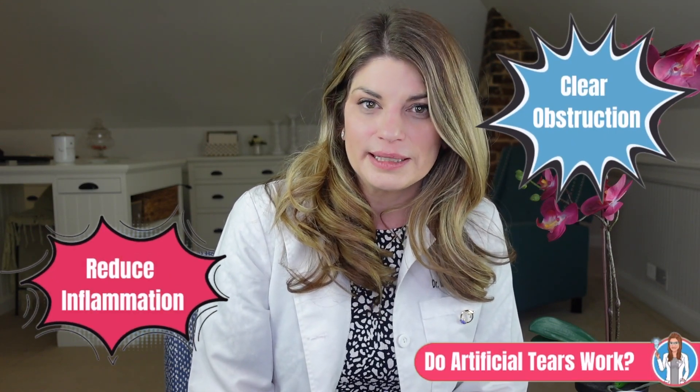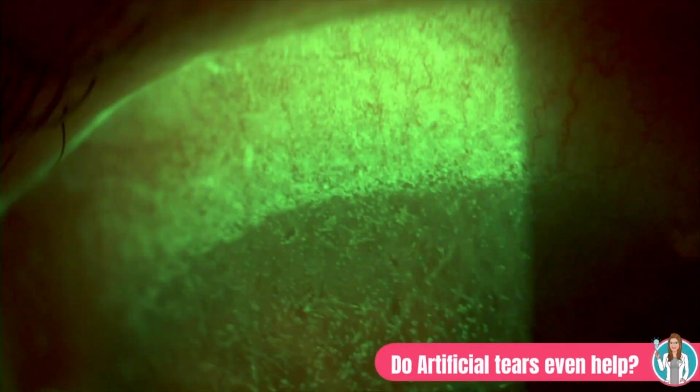Now let's get into what artificial tears can't do. Although helpful in many circumstances, artificial tears cannot help with ocular inflammation, reducing meibomian gland obstruction, or killing demodex mites. Ocular surface inflammation is present in virtually every type of dry eye disease — in fact, chronic low-grade inflammation of the ocular surface is essentially the definition of dry eye. Artificial tears are unable to help with this, and by altering the tear chemistry and artificially adding more aqueous into the tear film, it's even possible that they could worsen your dry eye inflammation. To treat ocular inflammation from dry eye disease, doctors use a combination of anti-inflammatories like steroids, as well as immunomodulators like cyclosporine and lifitegrast.